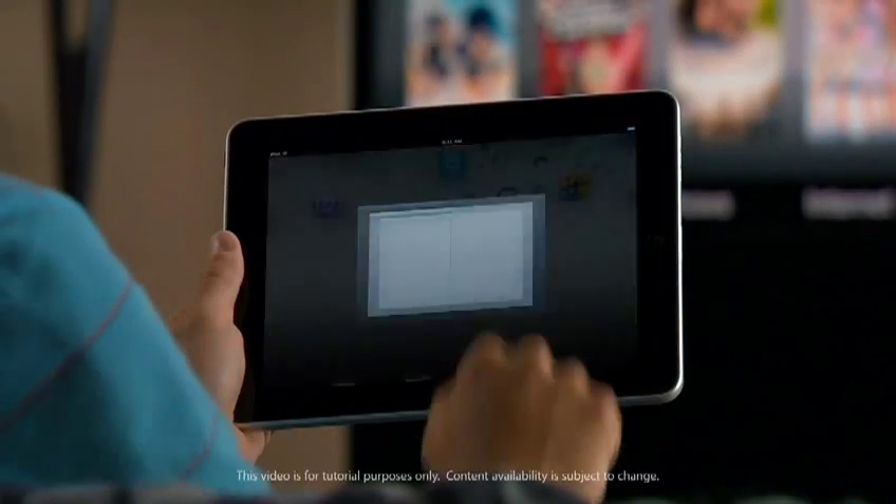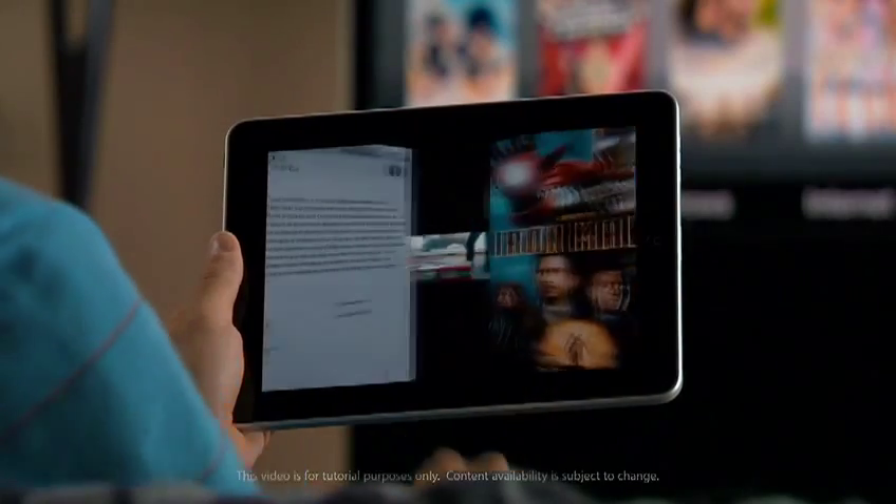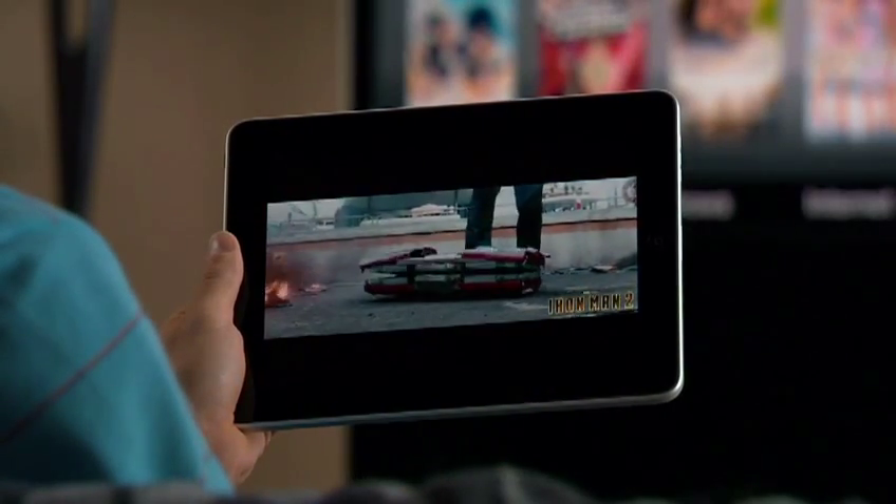It's great to have your movies, photos, and music right in your hands. But sometimes you want to share them on the big screen.